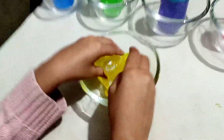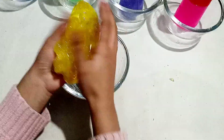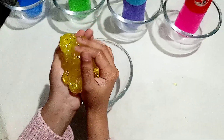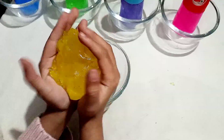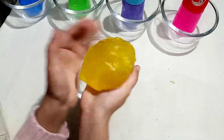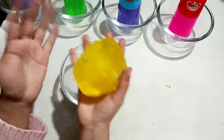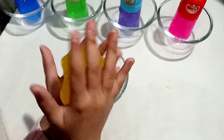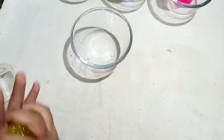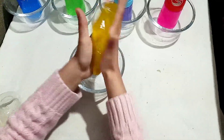Now you see, it's a big blob! It looks like a snail — beautiful! Yellow color, it looks so amazing!